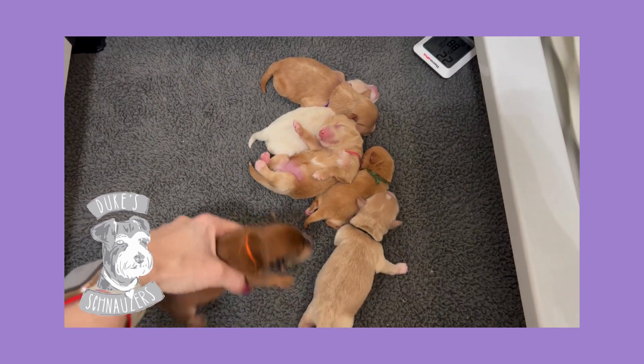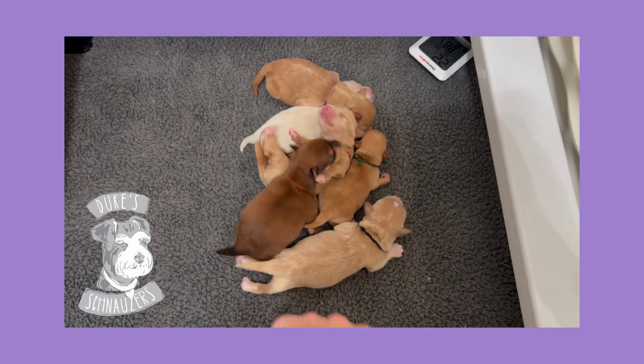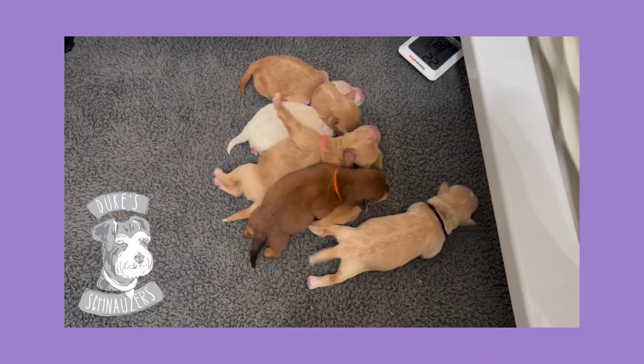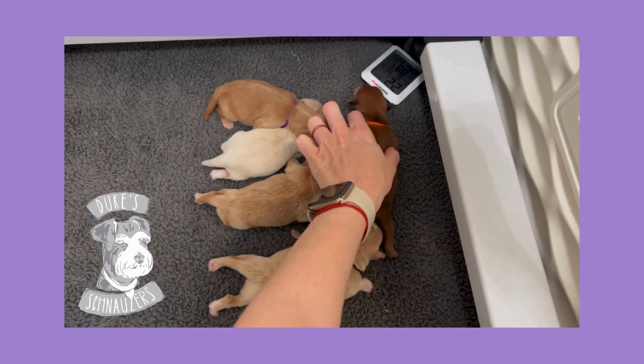Hey everyone! Marlee here with Duke Schnauzers. Here is your sneak peek of Arlo and Blanche's litter. We have four girls and two boys and they are very hungry so I'm going to try to go fast.